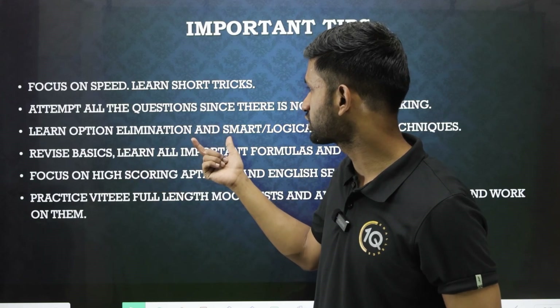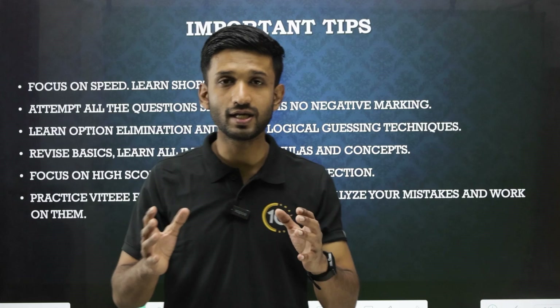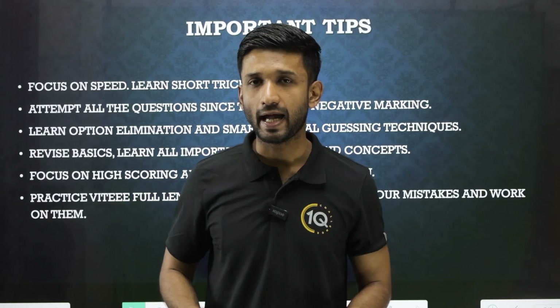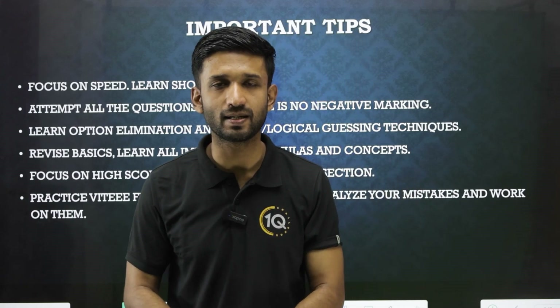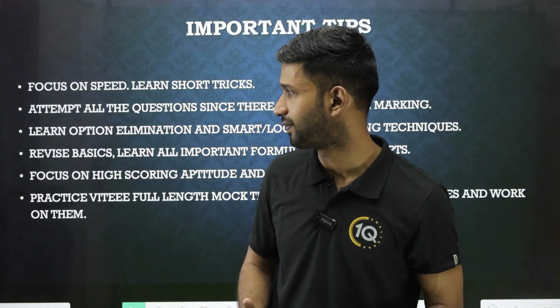The third point is to learn option elimination as well as smart and logical guessing techniques. This is really important in the VITEEE examination — if you are able to eliminate options very quickly and make some smart guesses, you can solve more number of questions in less amount of time.